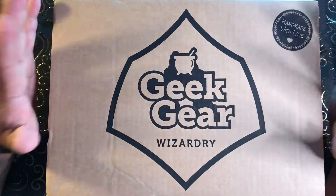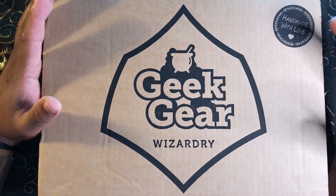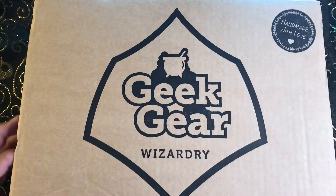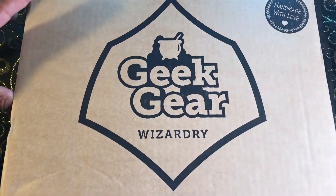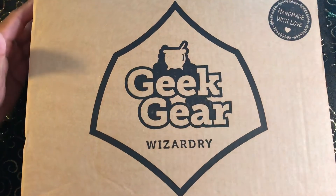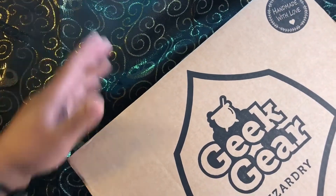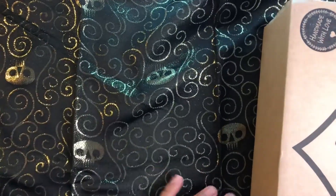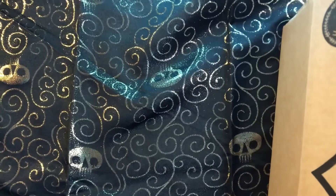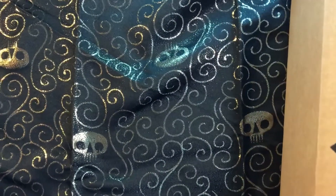Alright, you know what it is. This is the Geek Gear Wizardry box and it is handmade with love. Just like a mystery box, we're gonna let you guys take a peek. I'm gonna look away for a second — boom, there's your peek. I'm gonna move it to my right side. Let's see what the first item in this box is. There's usually seven — six with the charm.